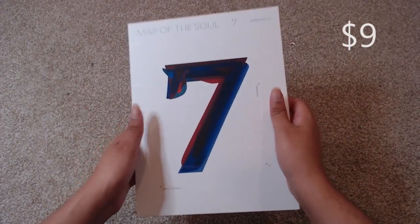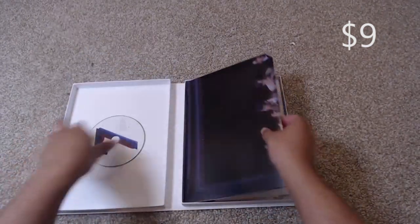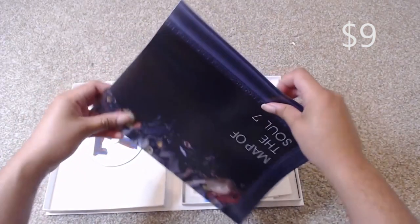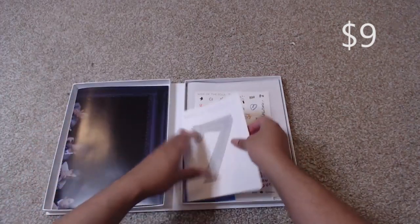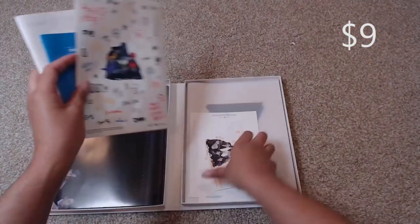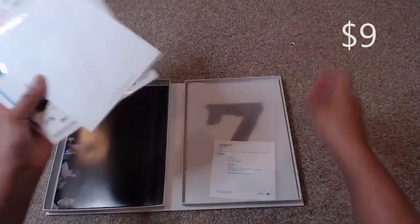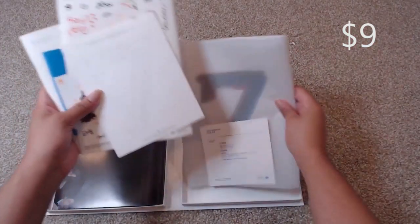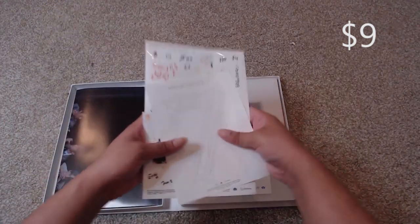The first item is BTS Map of the Soul 7, Version 3. It comes with everything except the individual inclusion. So you get the poster, the lyric book, the notes, the stickers, the postcard, the coloring page, and also the photos — in lieu of their actual photo book this time.